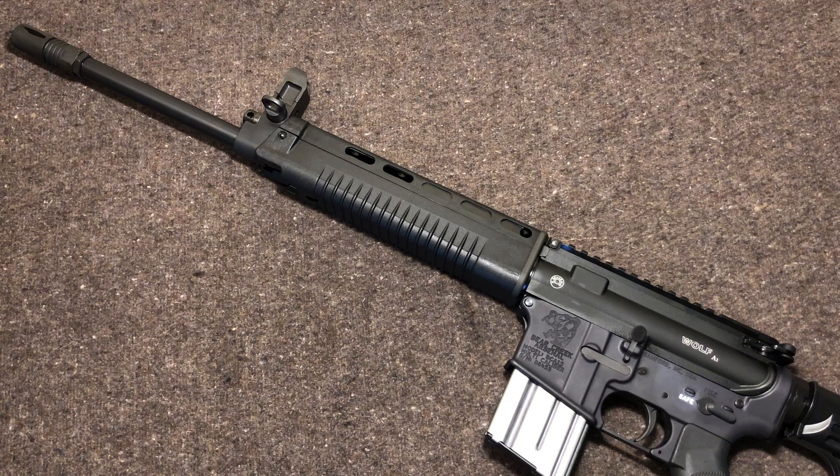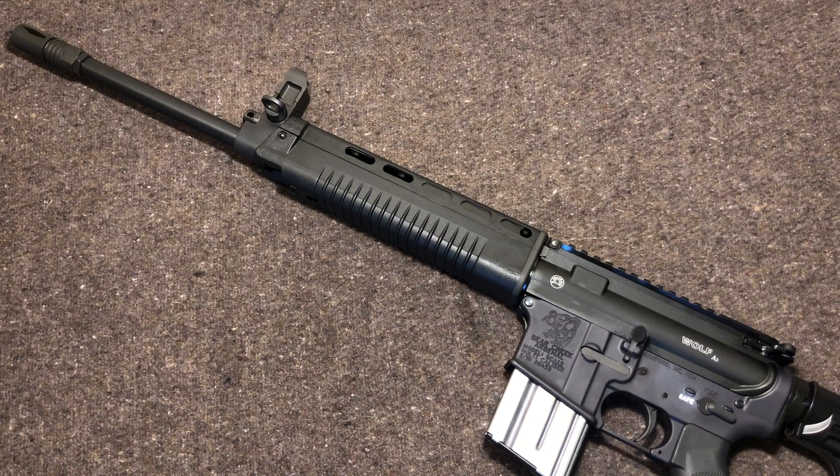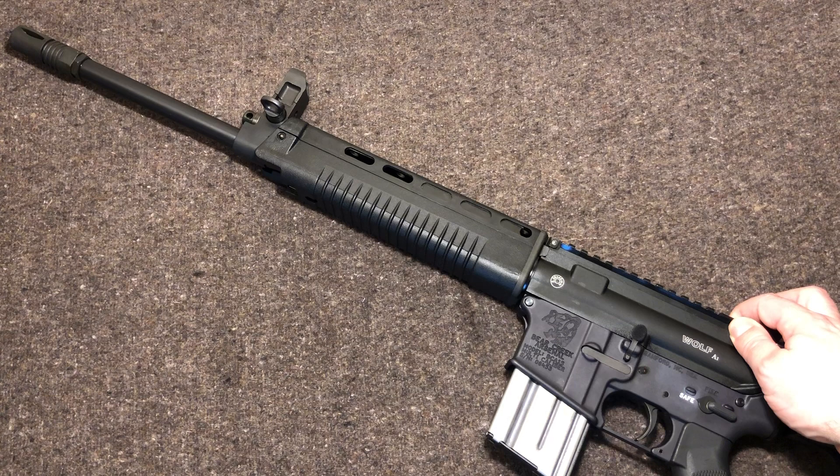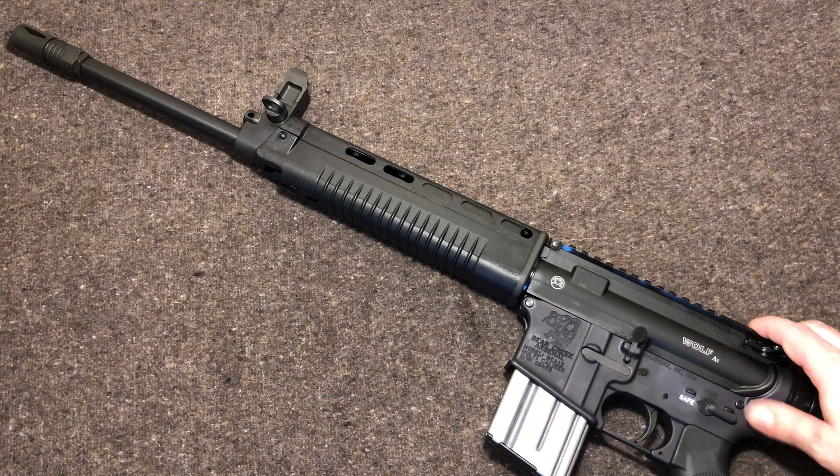The T86 carbine is basically what we have here — well, the upper. My understanding is the only difference between the T86 and the T91 is that the T86 had a fixed carry handle, whereas with the T91 the big change was a flat top, making it much more like the American M4.